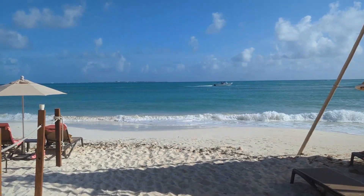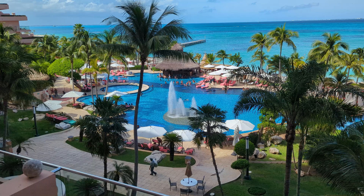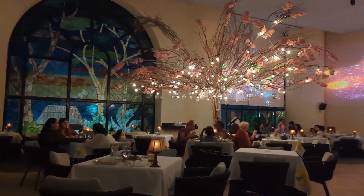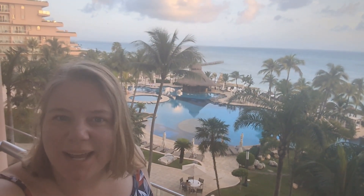Grand Fiesta Americana Coral Beach is known for its beautiful beach, four oceanfront pools including three swim-up bars, and excellent dining options. Hey everybody, it's Angie from Trips with Angie, and I am here at Grand Fiesta Americana Coral Beach Family All-Inclusive Resort. Let's take a look around.